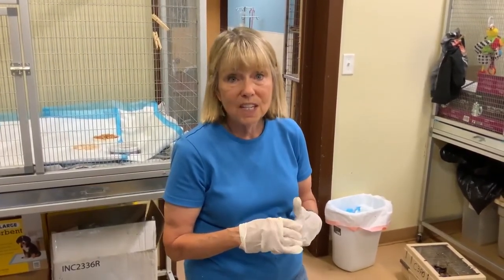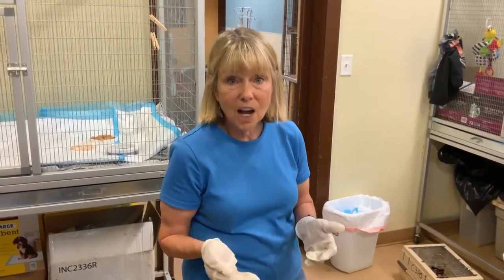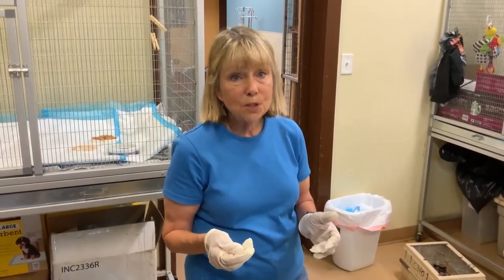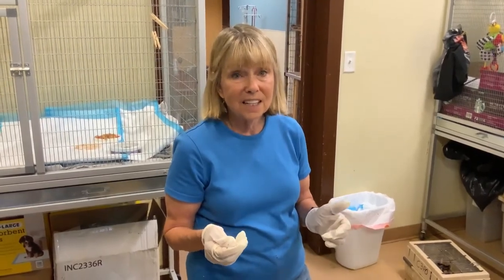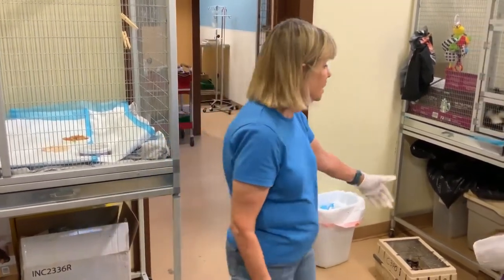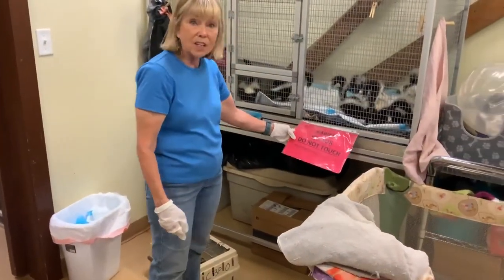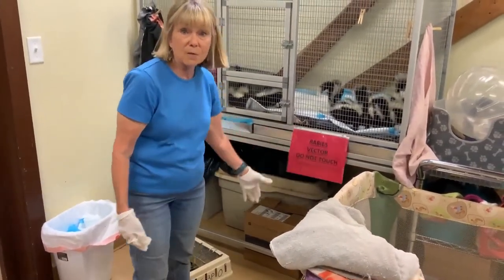We are not a relocation center. We only take in injured and orphaned native wildlife — we are like a hospital. So please, if skunks are in your yard, just keep your dogs or cats inside, because they are a rabies vector. All of us who handle them have our rabies shots.